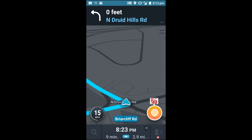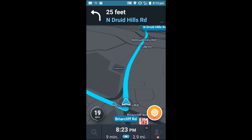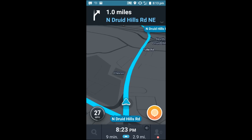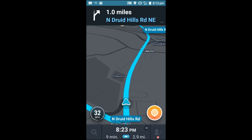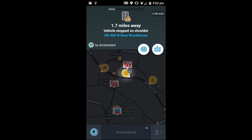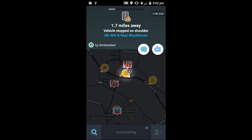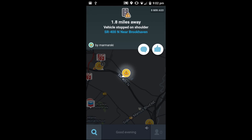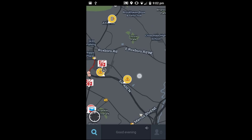Waze, on the other hand, prides itself on finding ways around traffic. If it finds a faster way to your destination, it will update your route accordingly, and you won't have to do a thing. In my opinion, the main benefit to Waze is the detail. Google Maps traffic data only comes in three flavors — green, yellow, and red. With Waze, you can see exactly where and why the slowdown is occurring, whether it's simply heavy traffic or something major like an accident or road closure.